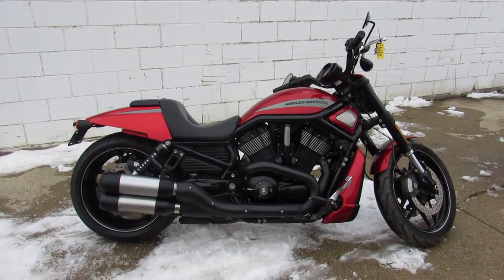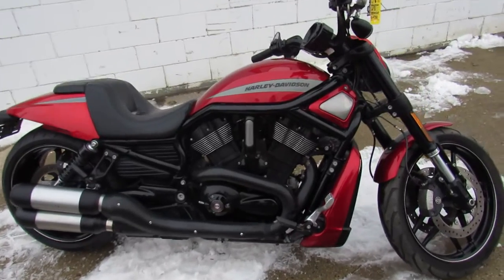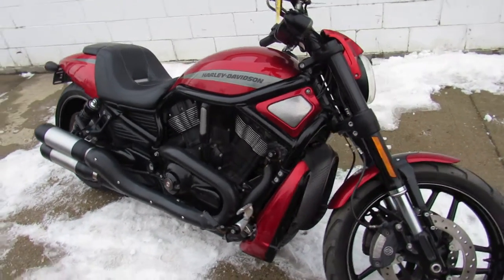Hey guys, it's Approval Powersports. We're doing some videos on the latest semi-load of Harleys we got in, so keep an eye on our Facebook page, YouTube channel, and our website. We're getting these things up as quick as we can.